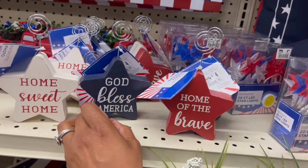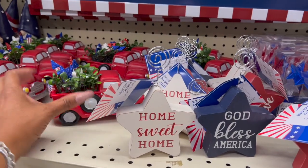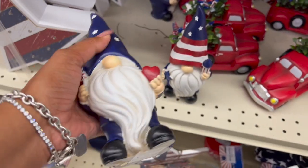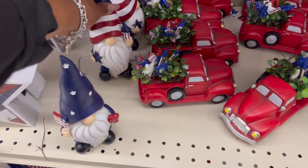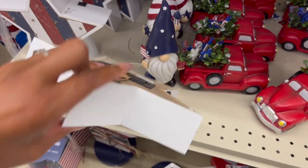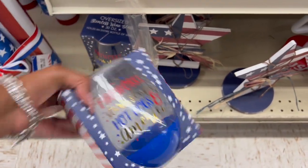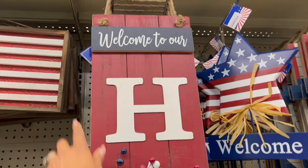They have 'Home of the Brave,' 'God Bless America,' and 'Home Sweet Home' photo holders. I love this little red truck with fireworks — so cute and adorable — for $10. Over here are gnomes in two different styles: with a heart and flag, and with fireworks and stars, for $12. They also have light-up wooden stars for $12, and an oversized 'Fireworks, Stars, Stripes, Hot Dogs in America' with a little wine glass for $10.